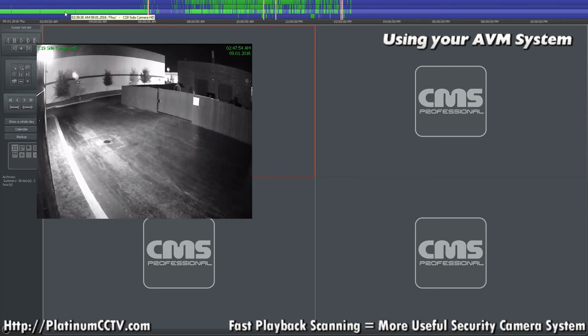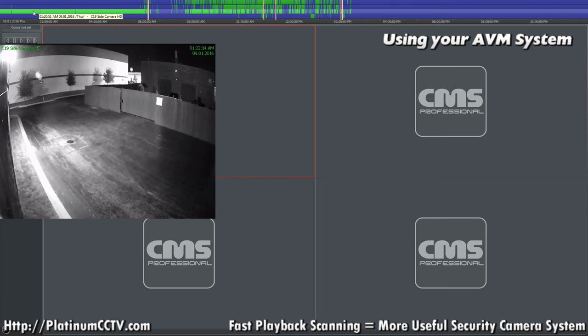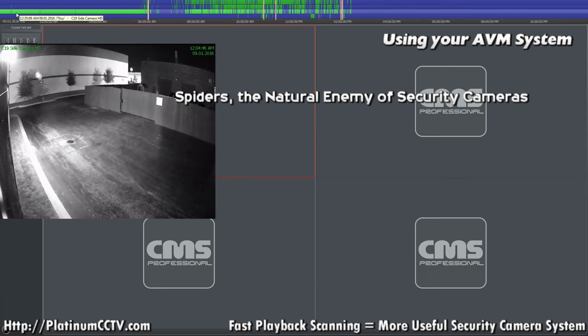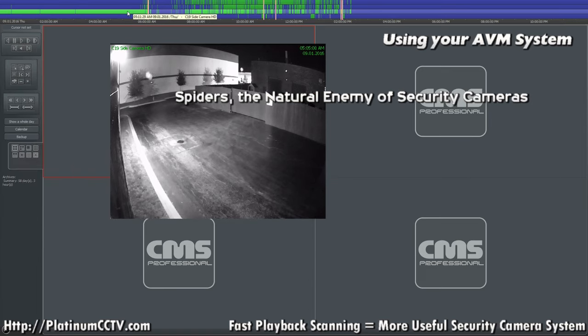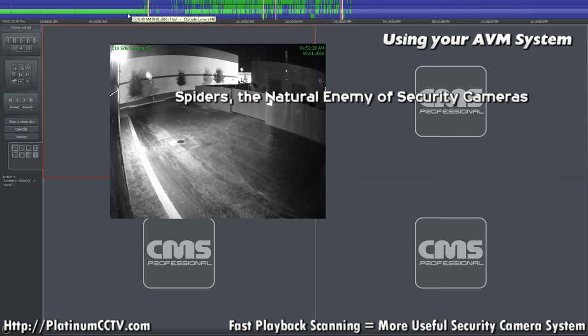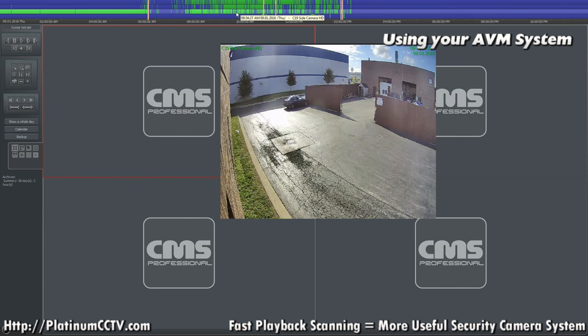If you hover over to get the preview and then slide your mouse side to side, we can see that really the only motion going on on the screen is a tiny little cobweb. Spiders are notorious for this — they'll build their web in front of the camera because they pick up on the heat and the infrared light and try to set a trap for other bugs.